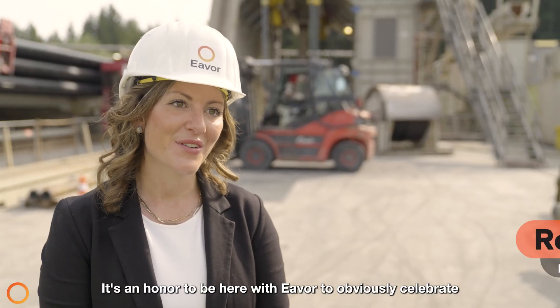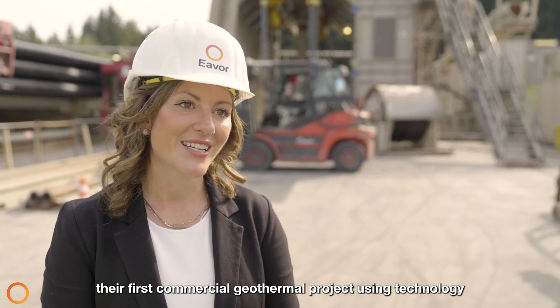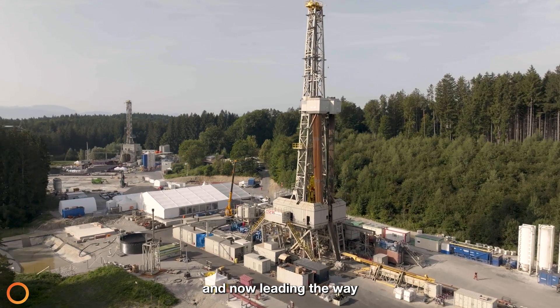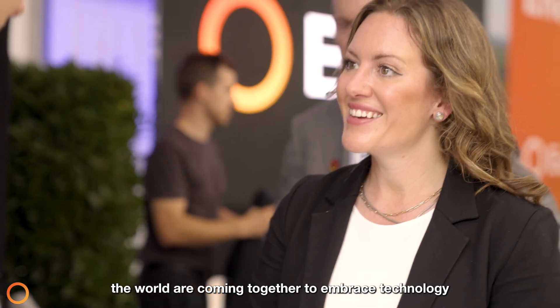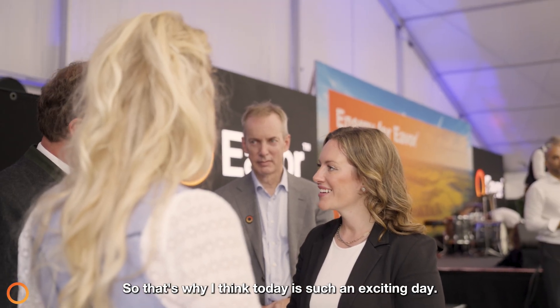It's an honor to be here with Evo to celebrate their first commercial geothermal project, using technology that came from back home — a company based out of Calgary, Alberta — and obviously the expertise coming out of our oil and gas industry, now leading the way when it comes to geothermal projects. The most exciting thing we heard today was just how governments around the world are coming together to embrace technology and share expertise. It is the entrepreneurs and the innovators that have many of the answers to the challenges we're facing around energy security, affordability, and of course reducing emissions.